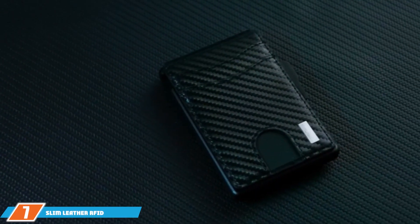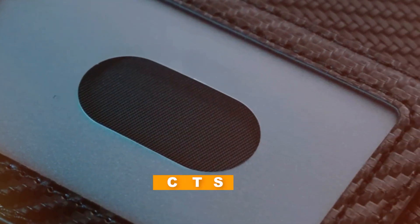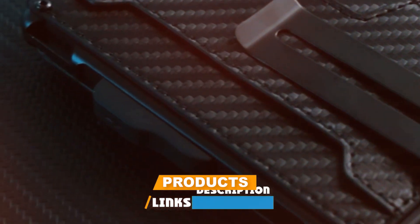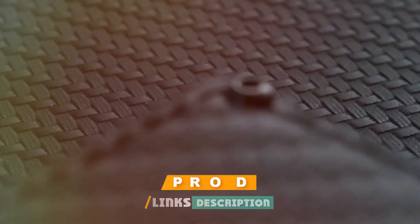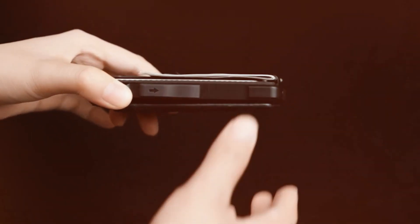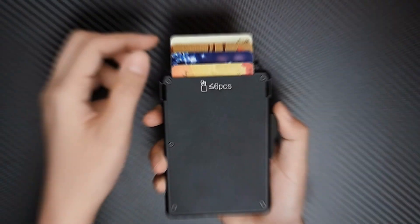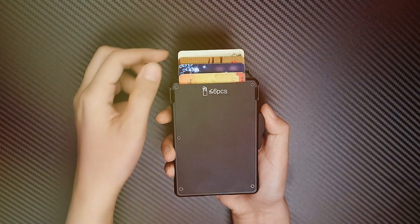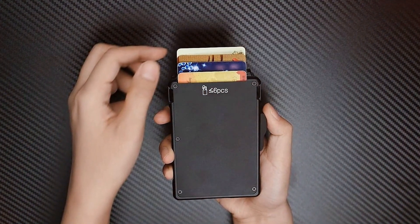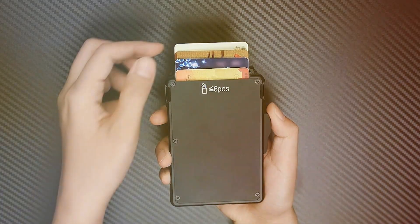Last but certainly not least, at number 7, we have the Slim Leather RFID Blocking Bi-Fold Wallet. It strikes the perfect balance between slimness and storage. Crafted with care, the wallet's leather material is not only durable but also gives it a timeless look that complements any style. The RFID blocking technology embedded within ensures that your personal and financial information is safe from electronic pickpocketing, offering peace of mind in a digital world.